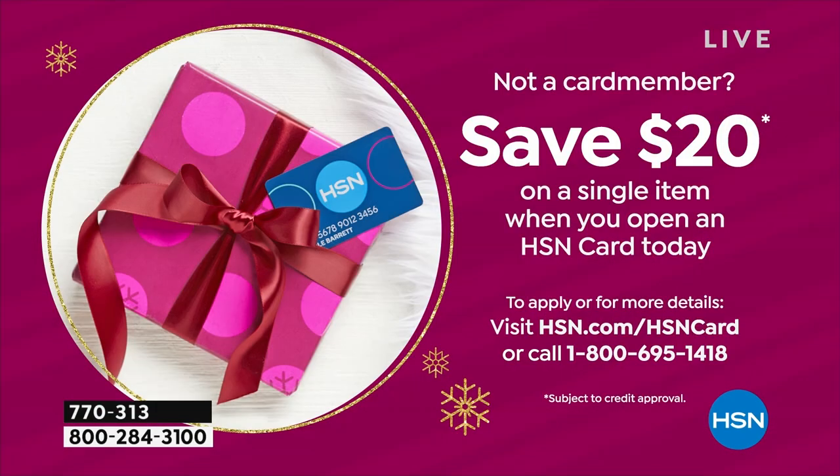Other benefits of the HSN card include extra flex pay on certain items, no annual fee, and fun VIP savings events with extra promotions or coupon codes. You could save $20 on anything — even the Today's Special or a toaster, it doesn't matter. We want you to be happy.